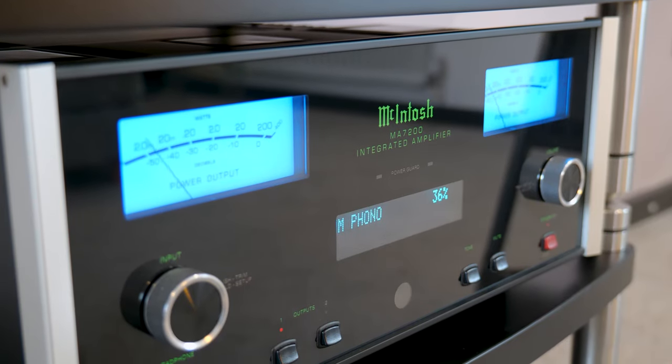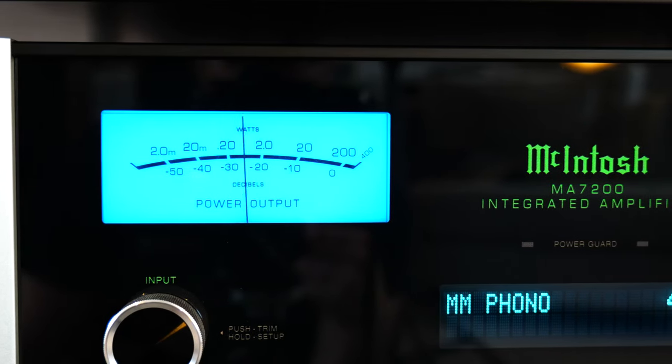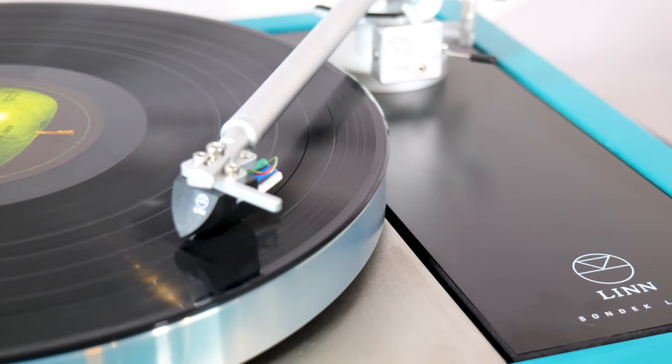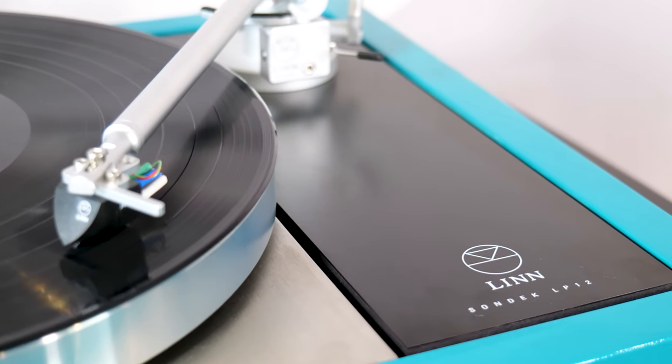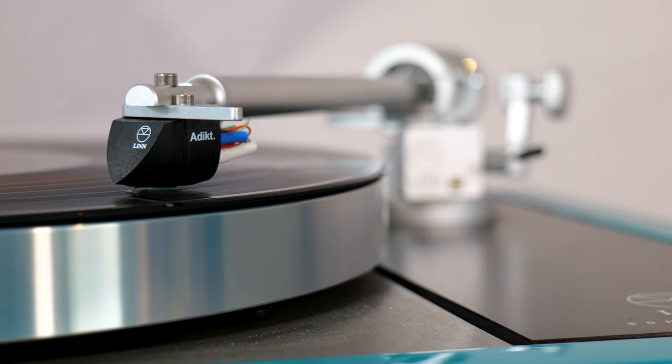For this test, I'll be using the very tasty McIntosh MA7200 integrated amplifier. Not strictly retro, but I love the classic McIntosh analog meters that fit the theme. Let's do this properly and use the king of classic decks, the Linn Sondek LP-12. The colour even matches the McIntosh meter light — it's like I did this on purpose. And before you get in the comments, I know that the electronics massively outprice some of the loudspeakers early on this list, but that's not a bad thing, and it's all just a bit of fun.